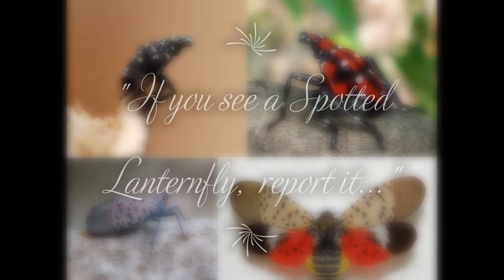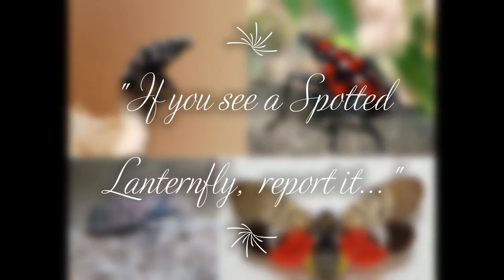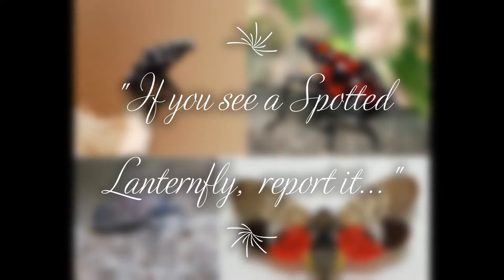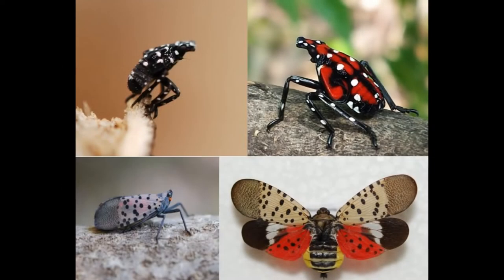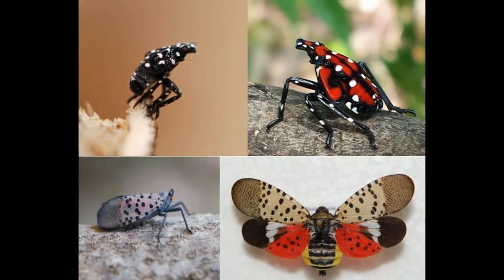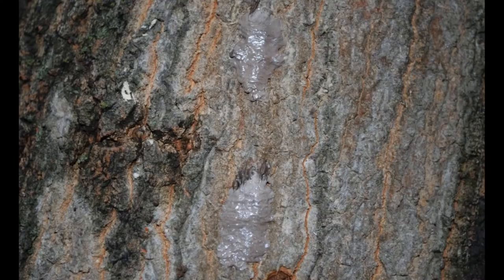The warning was: if you see a spotted lanternfly, report it. What else you can do: kill it, scratch it, and even smash it — just get rid of it. In the coming fall season, these bugs will lay egg masses with 30 to 50 eggs each.